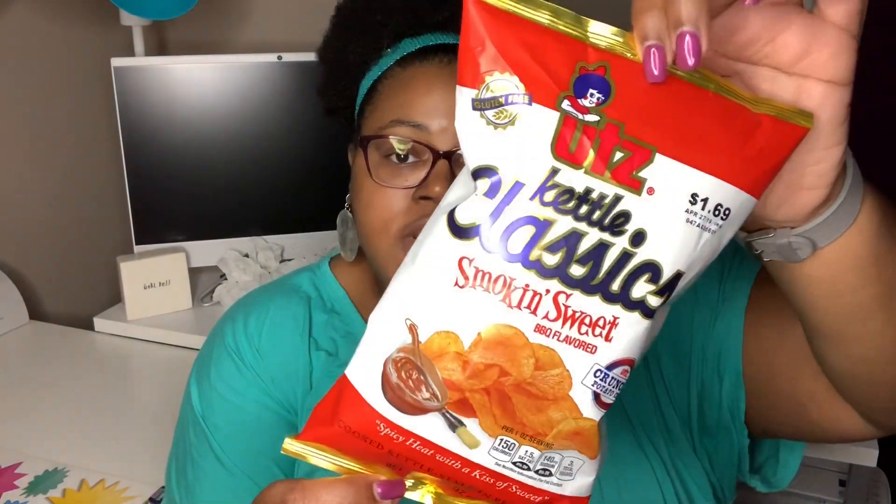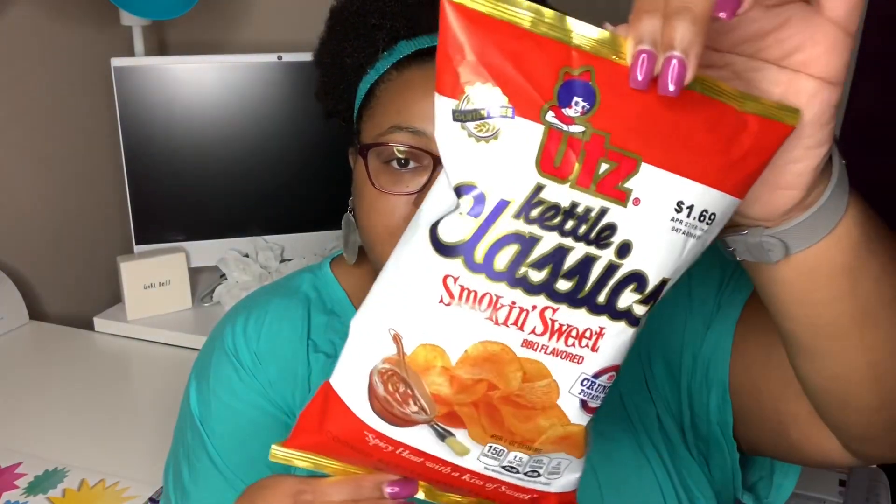I also grabbed a bag of the Utz Kettle Classic in Smokin' Sweet BBQ flavor — a crunchy potato chip that's spicy heat with a kiss of sweet, cooked kettle style in peanut oil, 2.625 ounces. This is actually good — I've already eaten a bag. We picked up two bags and it has a very nice flavor. These are kettle style chips.